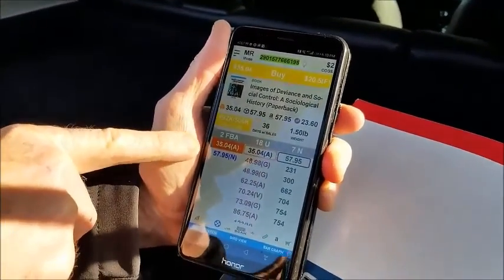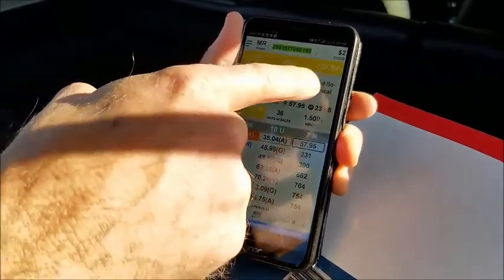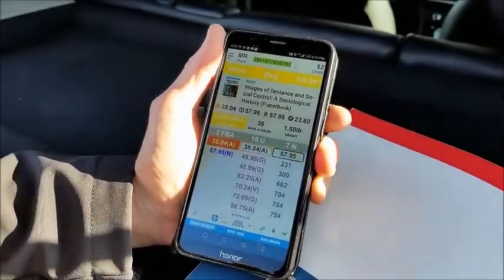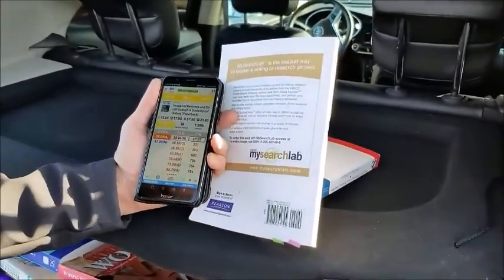So that book sells for $35 on Amazon — that's the current selling price — and after our cost for the book and all the selling fees, we make $20.50. What was the cost of that book? About $2.00. Two and a quarter is my average cost per book.